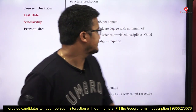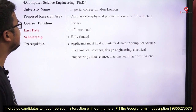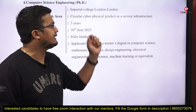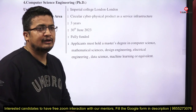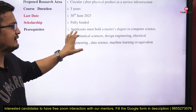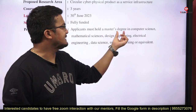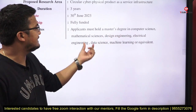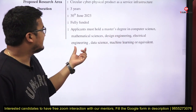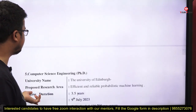Next, Computer Science at Imperial College London. The research area is circular cyber-physical product-as-a-service infrastructure. Duration is 3 to 3.5 years, last date is 30th June. It is fully funded. Prerequisite: applicants must hold a master's degree in computer science, mathematical sciences, design engineering, electrical engineering, data science, machine learning, or equivalent.